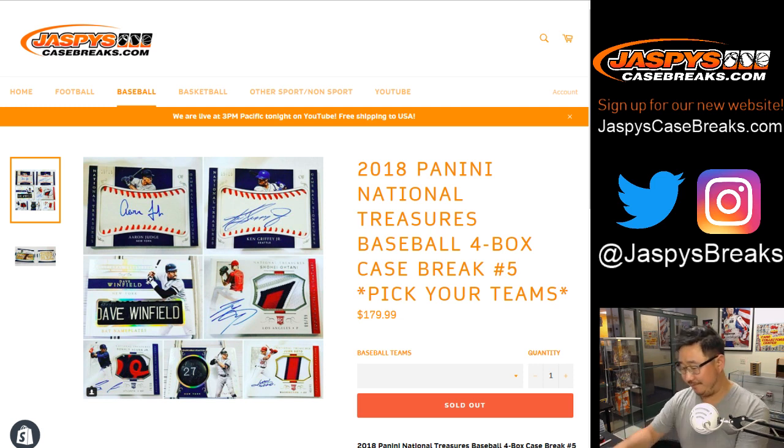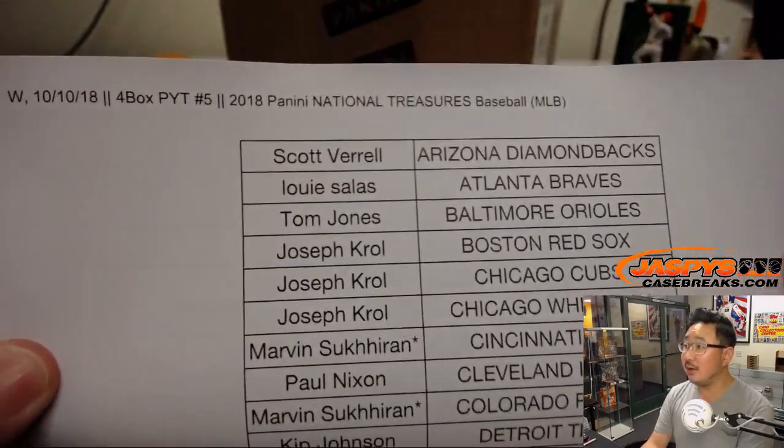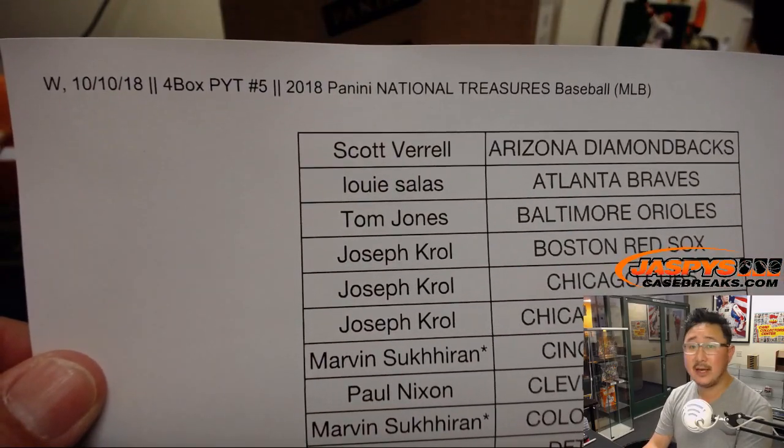Good evening, everyone. This went fast. 2018 Panini National Treasures, pick your team number five from jazbeescasebreaks.com. Big thanks to all of these folks — I think we only just posted this a few hours ago and it's already done. Thanks, everyone.